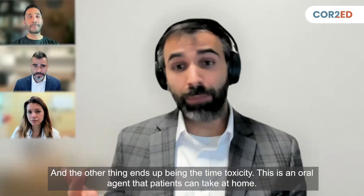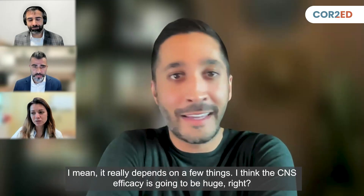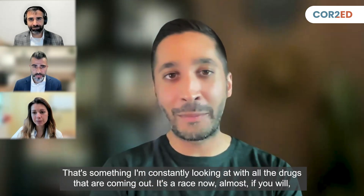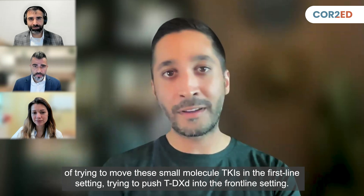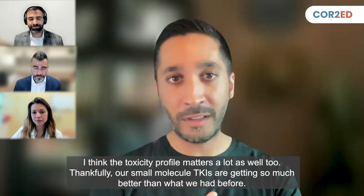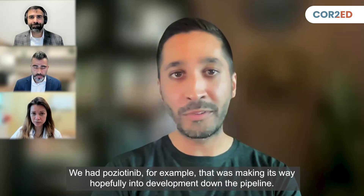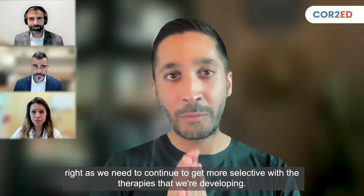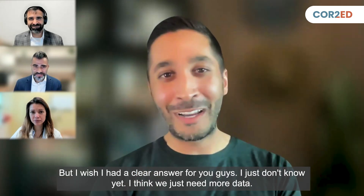And the other benefit is the time toxicity — this is an oral agent that patients can take at home. The CNS efficacy is going to be huge in determining which drug is best for the patient sitting in front of me. It's almost a race now, trying to move small molecule TKIs into the first-line setting and push TDXD into the frontline setting. Our small molecule TKIs are getting so much better than what we had before — we had poziotinib, for example, that was making its way down the pipeline, but the toxicity with skin rash, diarrhea, and paronychia was just too much. As we continue to get more selective with therapies, hopefully we'll see less toxicity, but I wish I had a clear answer — we just need more data.